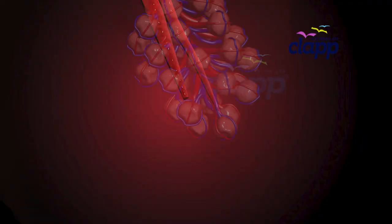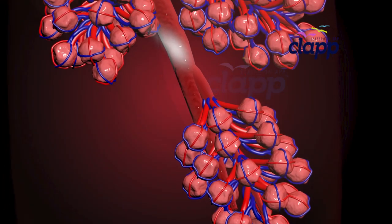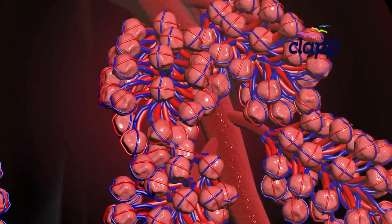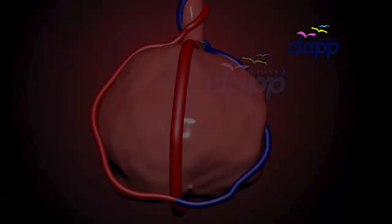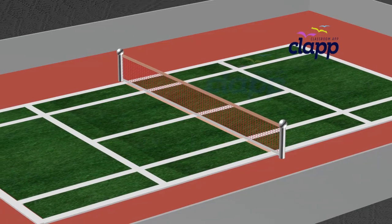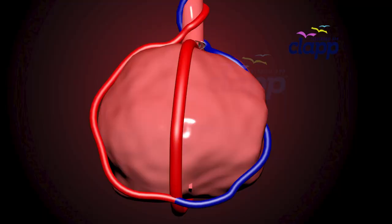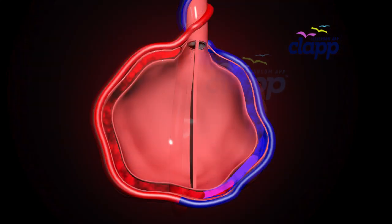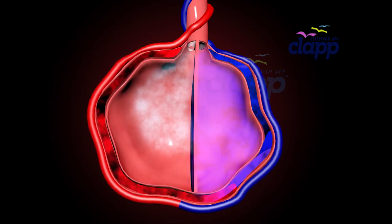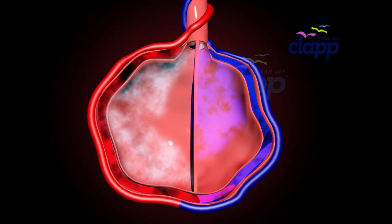At the end of each bronchiole is the final destination of every breath: tiny air sac-like structures called alveoli. Your lungs hold over 600 million alveoli. These tiny air sacs are only about 0.2 millimeters wide, but their combined surface area equals the size of a tennis court. This is where the magic happens — the exchange of oxygen and carbon dioxide. Each alveolus transfers oxygen into our blood and removes waste gases like carbon dioxide from our blood.